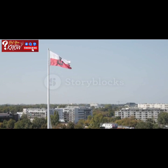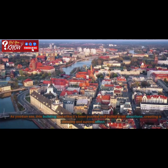First, let's take a look at some footage and photos of the Crooked House. As you can see, this building looks like it's been pushed and pulled in all directions, creating a dizzying and surreal effect. The undulating facade seems to be in motion, as if the building is alive and breathing.